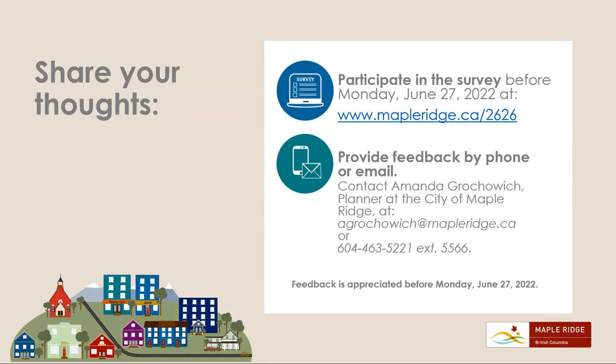Thank you for taking the time to learn about the Port Haney land use policy review process. We look forward to hearing from you!